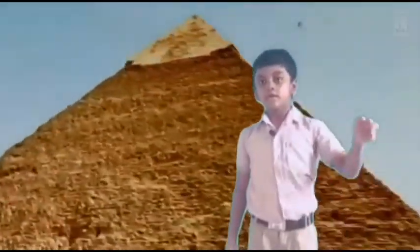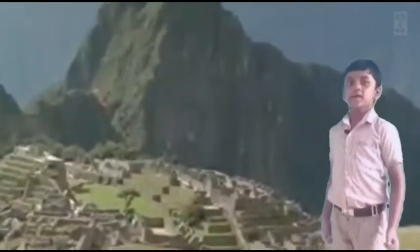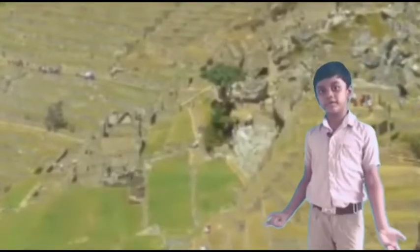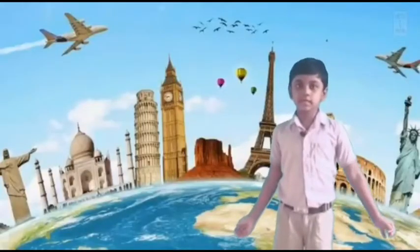We still have one more, and that is Machu Picchu — the final wonder! It lies on top of a mountain in Peru. It dates back to the 15th century. It was an archaeological site, and now it's a tourist site.